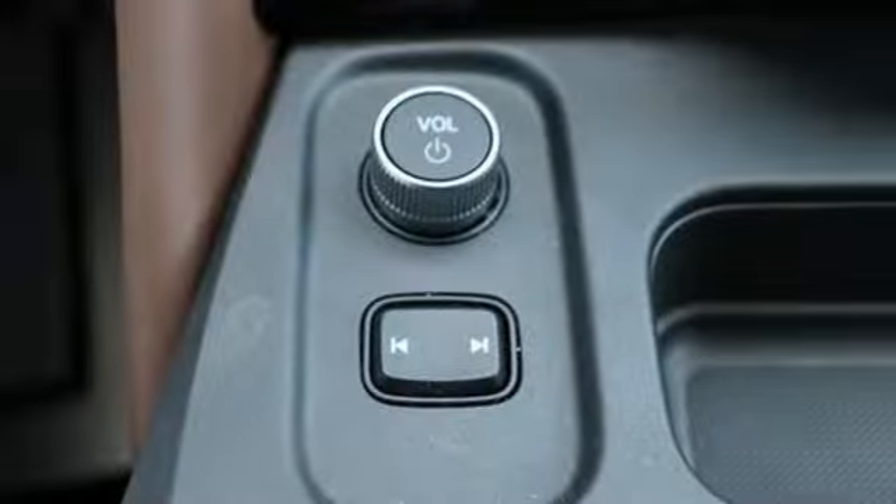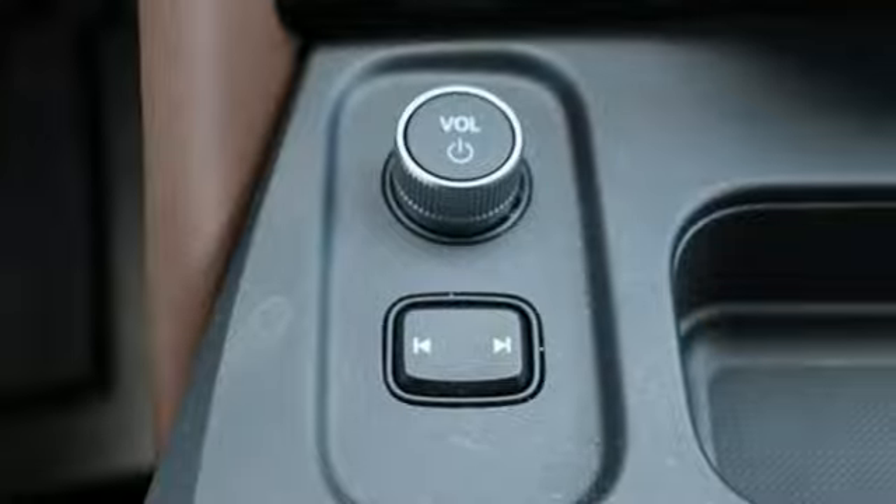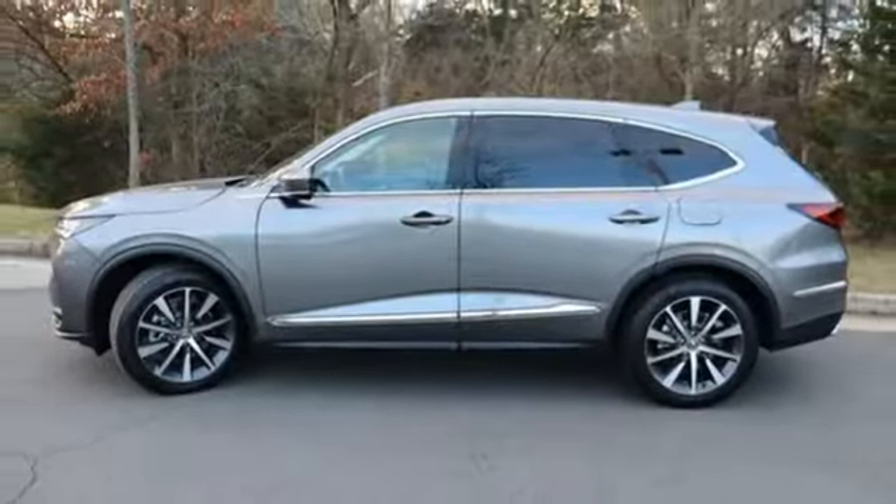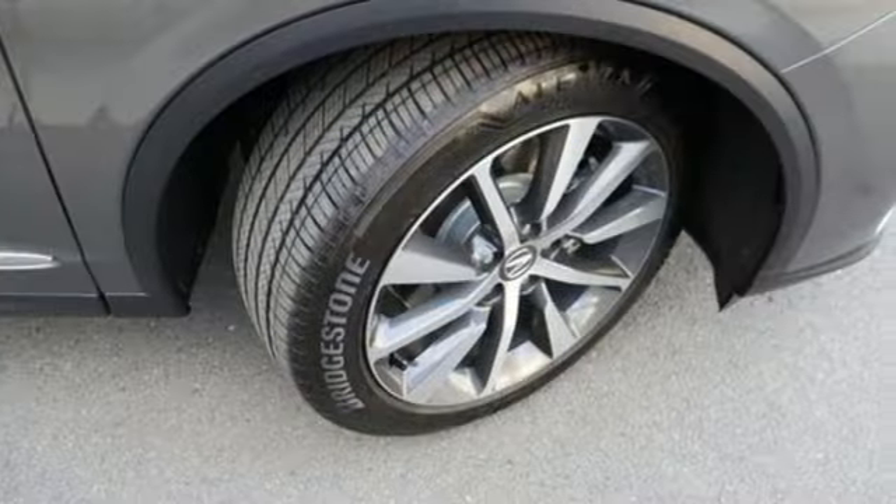Auto dimming rear view mirror, streaming audio, memory exterior door mirror settings, dual zone climate control, front and rear parking sensors, and steering assist cruise control.